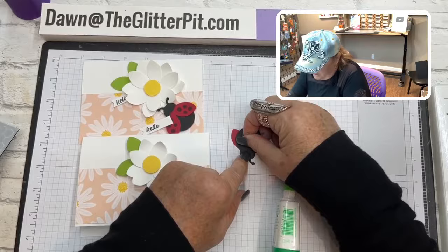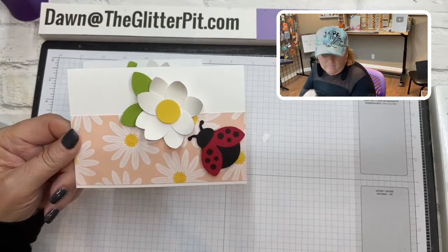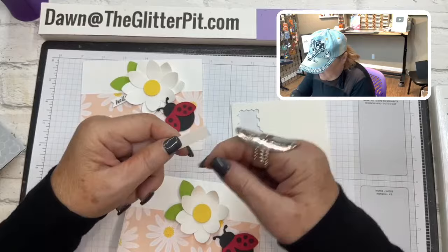I was going to pull up some information about ladybugs today but I ran out of time. I do like ladybugs, but I've seen some that bite, and that hurts! I put the ladybug down at the bottom right corner, and then I'm going to stick this little 'hello' on with mini dimensionals.